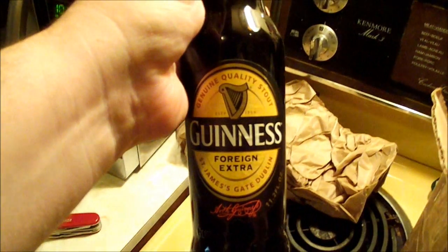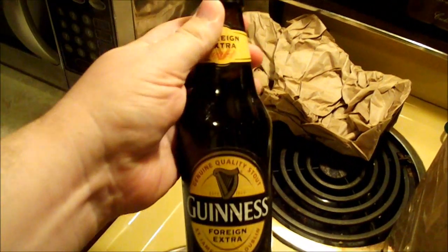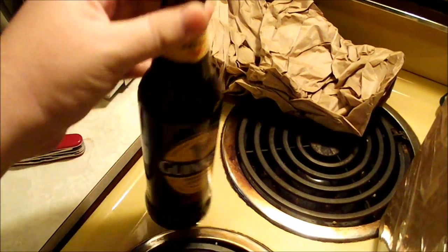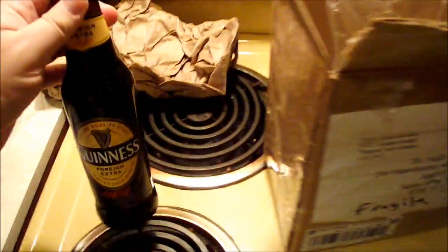Oh, you son of a bitch! Oh man, you don't know how much I love you right now. Awesome! Guinness Extra Stout! Neely loves you too. Holy crap, dude. Thank you very much. I've been wanting to try this thing for, like, forever. Alright, let's see what else is in here.